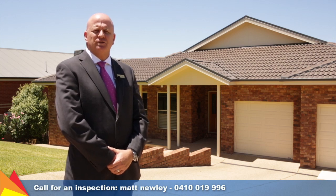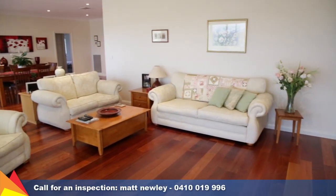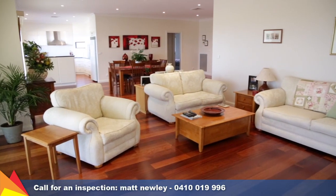Hi, I'm Matt Newley from Fitzpatrick's Real Estate and welcome to 20 Atherton Crescent, Tatton, Wagga Wagga. With more than 300 square metres of living, this substantial family home offers a pleasing combination of quality and space.